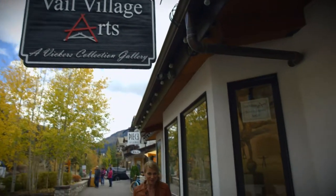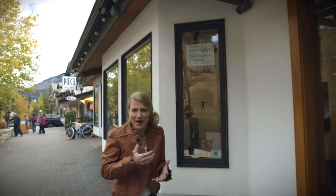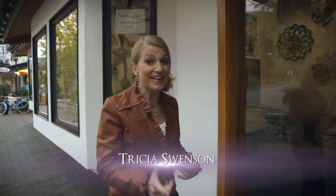Art is emotional and personal. Art elicits a response and starts a dialogue and can oftentimes spark friendships. For the past 30 years, the Vickers family has created long-lasting relationships with their clientele and the artists they represent. Let's meet John Vickers at Vail Village Arts.